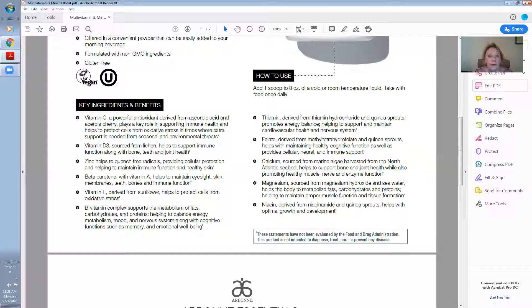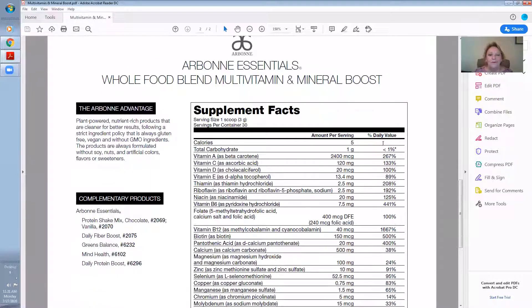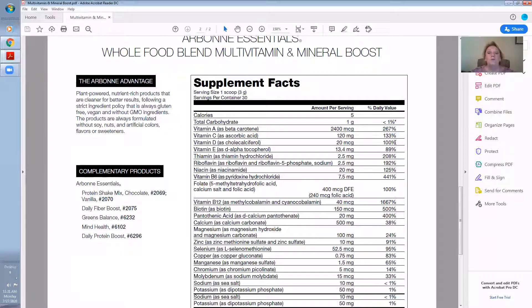Calcium, sourced from marine algae harvested from the North Atlantic seabed, helps to support bone and joint health while also promoting healthy muscle, nerve, and enzyme function. Magnesium, sourced from magnesium hydroxide and seawater, helps the body to metabolize fats, carbohydrates, and proteins, helping to maintain proper muscle function and tissue formation. Niacin, derived from niacinamide and quinoa sprouts, helps with optimal growth and development. They're all so good for you.